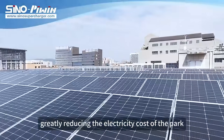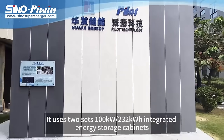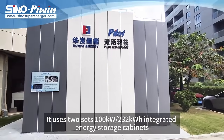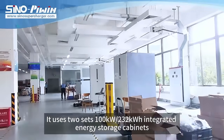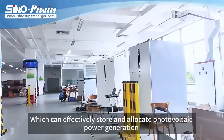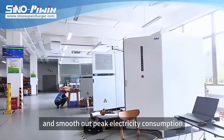Two: energy storage system — it uses two sets of 100kW, 232 kilowatt-hour integrated energy storage cabinets, which can effectively store and allocate photovoltaic power generation and smooth out peak electricity consumption.